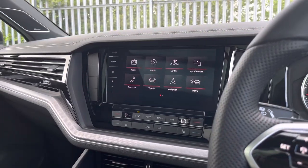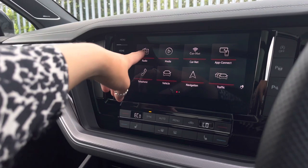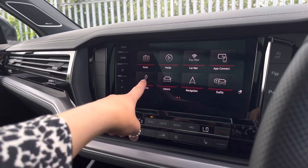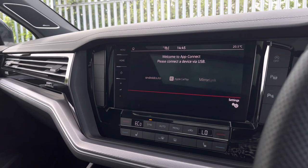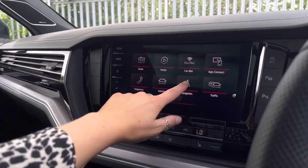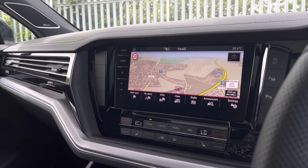Moving on to the infotainment system, here we can access a wide range of features. We have DAB and FM radio to keep you entertained on longer trips, with Bluetooth connectivity allowing hands-free calls. The car also features app connectivity so you can display phone apps on the vehicle screen including music, maps, contacts and messages, as well as built-in satellite navigation to help plan your routes.